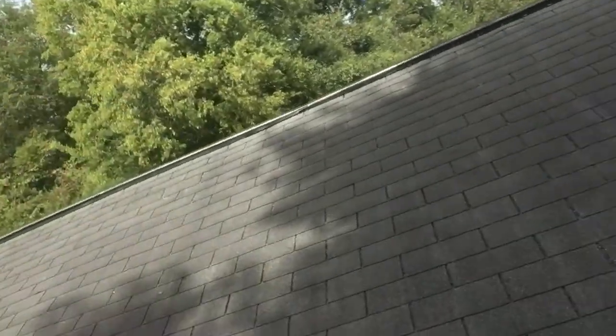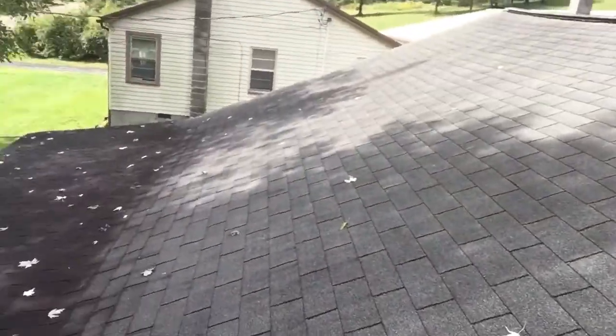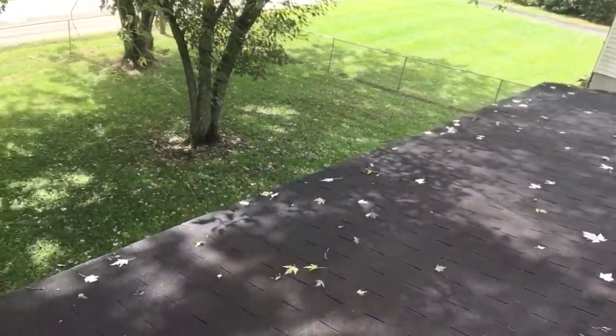Hey guys, what's up? Kirby Smith of Lightspeed Construction taking a look at this roof east of Knoxville, Tennessee — not Nashville.